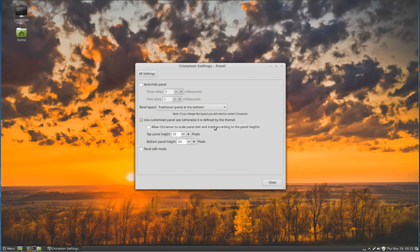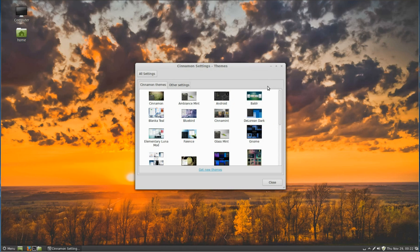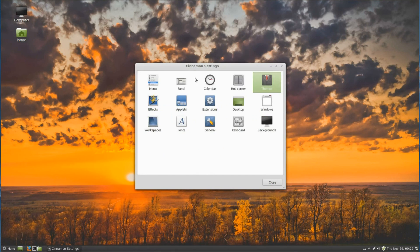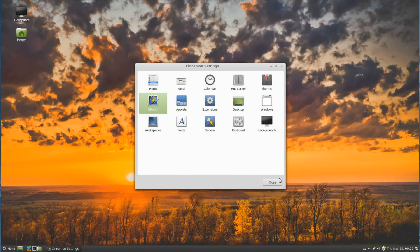You can change the panel size — though I had to redo this part of the recording because I had a crash when I changed the panel height, which was no good. Under all settings you've got various other options. Looking at themes, there are quite a few to choose from, and I believe the Gnome 2 themes are compatible with this latest version of Mint Display Manager. There are also some Compiz-like effects, though more basic than the full suite of Compiz.